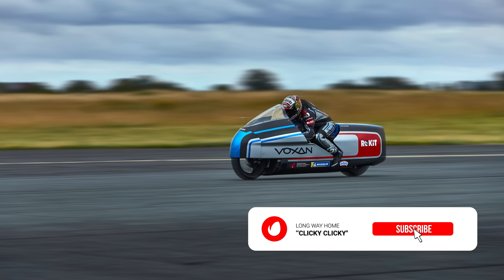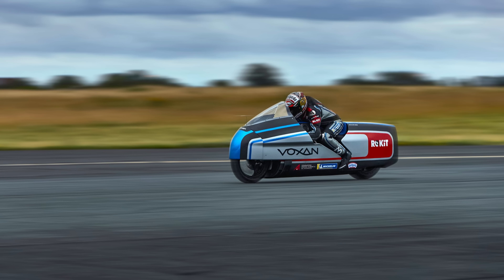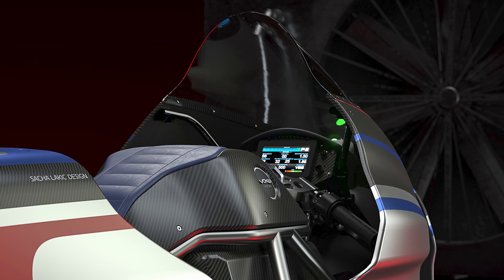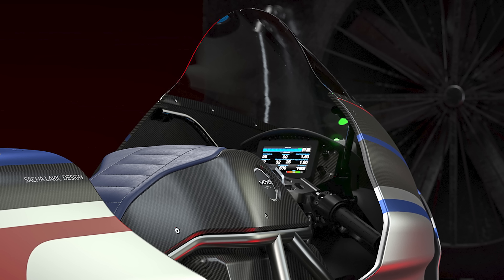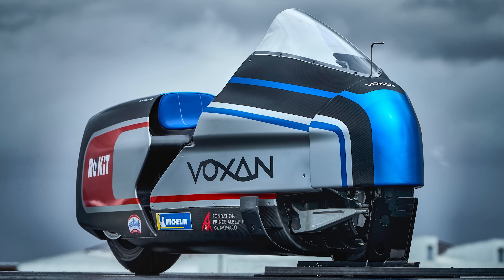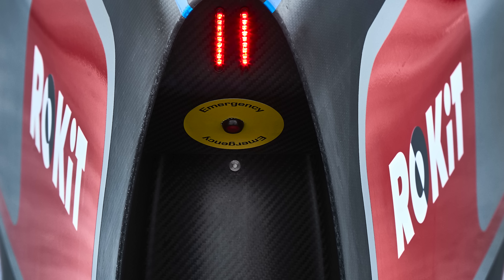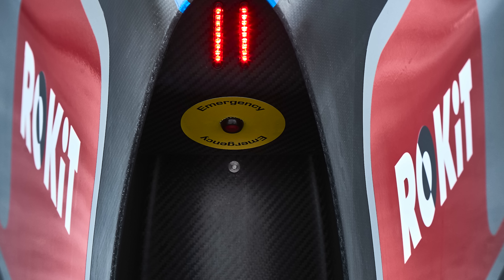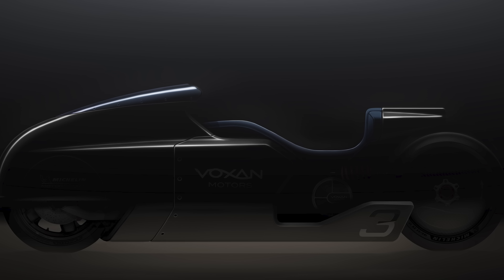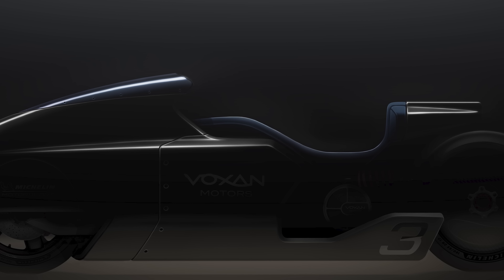People have been trying to beat land speed records forever, but this time we're talking about doing it on an electric motorcycle. The Voxan Wattman has just been unveiled, and next year it will try to beat the current electric bike land speed record by going over 330 kilometers per hour — or 205 miles per hour — because if you can, why not? A whole bunch of witchcraft has been employed to help it achieve this. The power cell produces a massive 317 kilowatts of power — the same amount of electricity the average household uses in 10 days. The full weight of the bike is just 300 kilograms, with about half of that being just the battery.